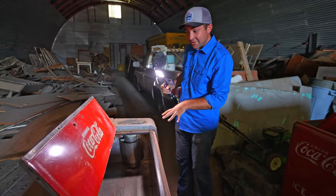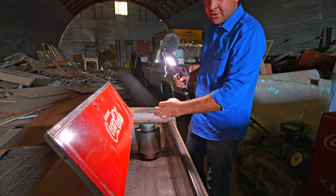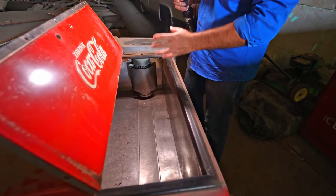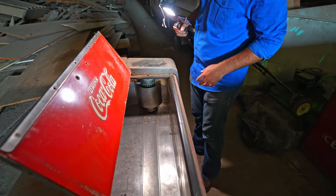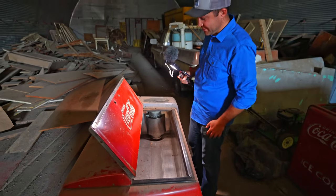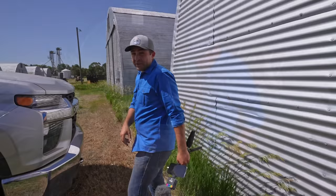Here's an old soda machine — I don't know exactly how these work, but if I remember right you put your money in and the bottles were held in with a little clamp. When you put your money in it would release one of the bottles so you could grab it out. I think this thing's missing a few pieces but I could be wrong — this stuff is way before my time.